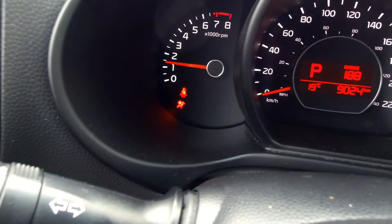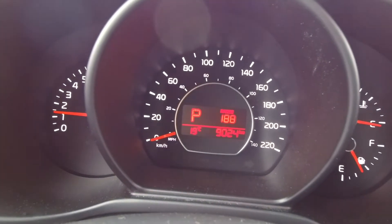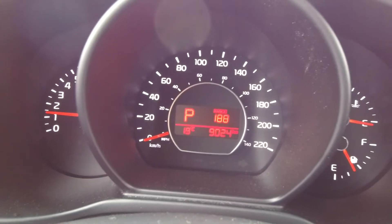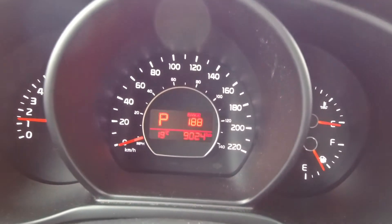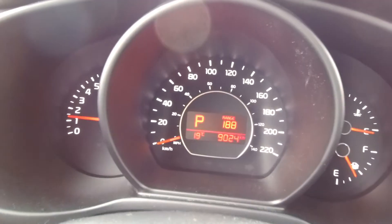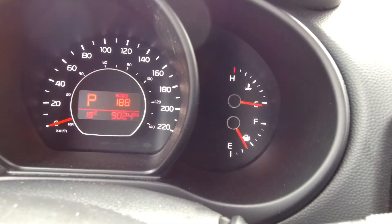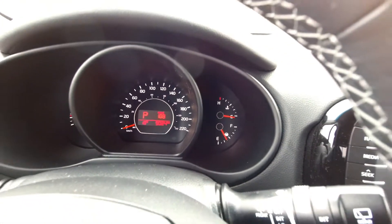Zooming in on the dash, you've got a tachometer on the left-hand side and a speedometer in the center surrounding an information display. You can see a lot of glare from the camera catching light through the windshield, but there's no glare in person. Over on the right you've got a temperature gauge and fuel gauge.